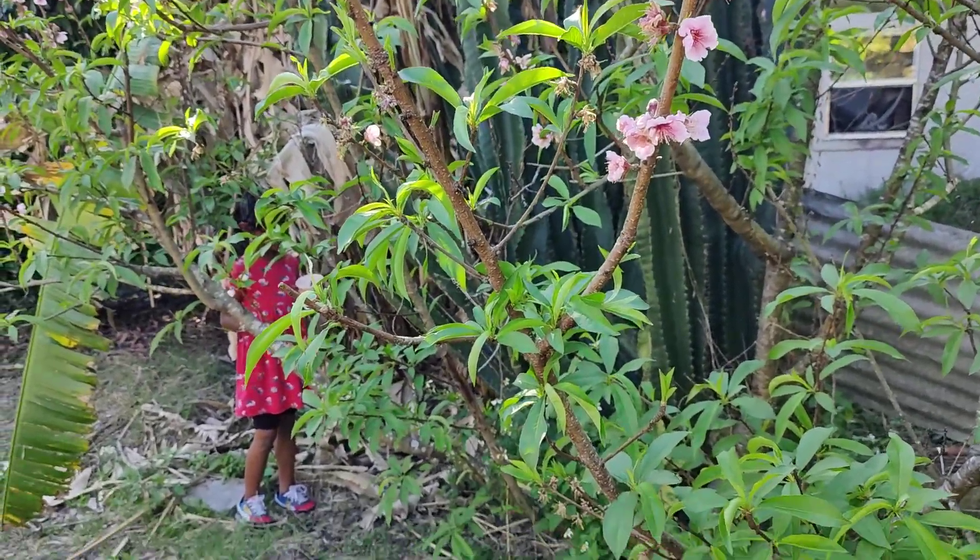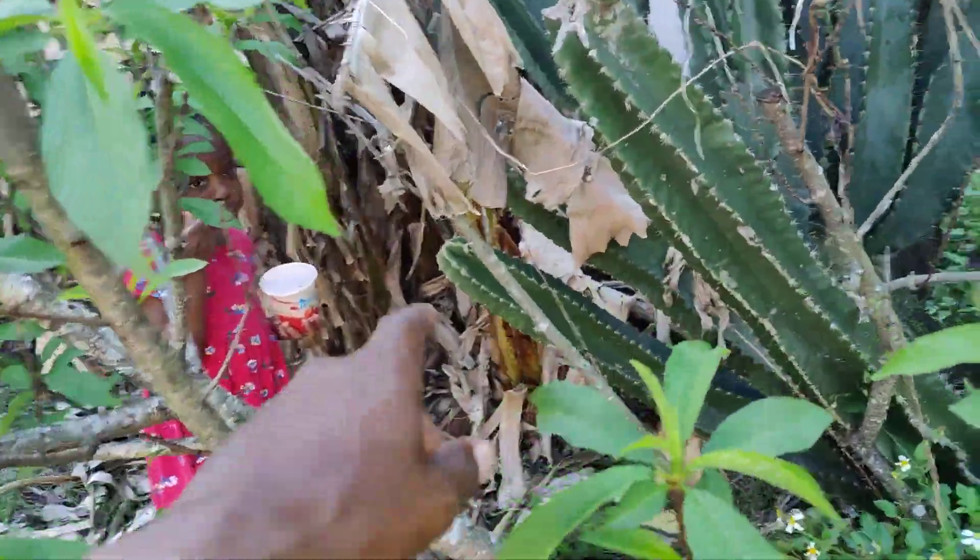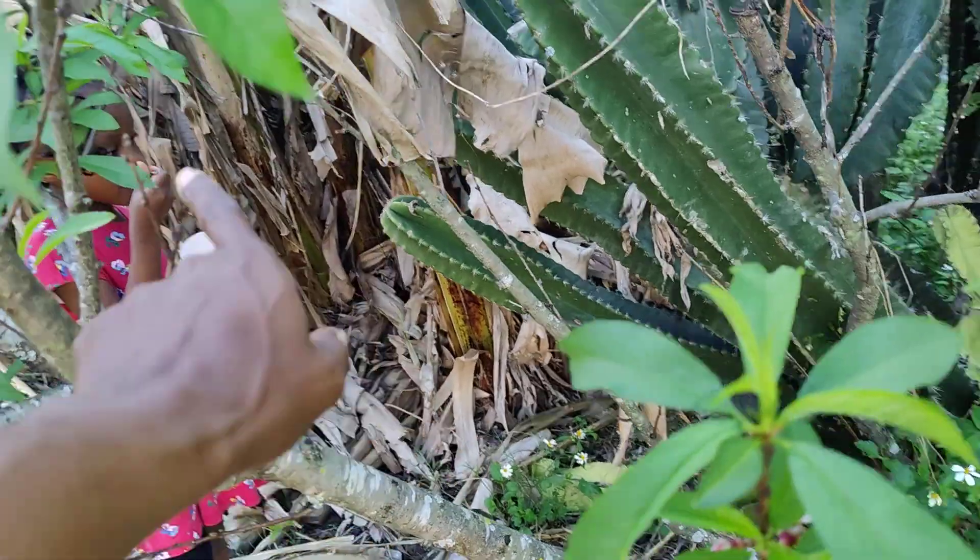That's gonna hurt. It's gonna hurt. Listen, that's a cactus. That cactus will hurt you. You better be careful.